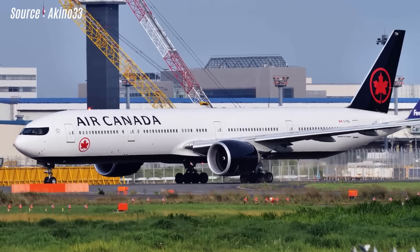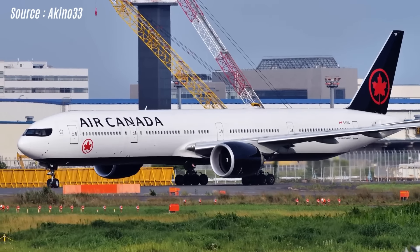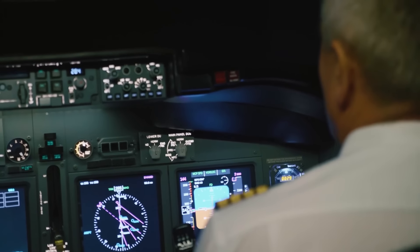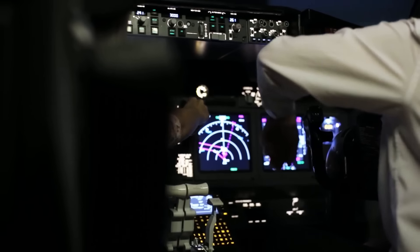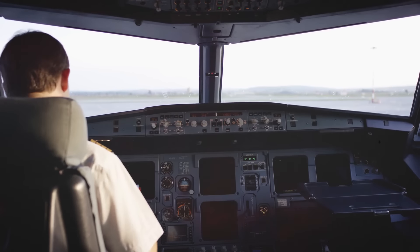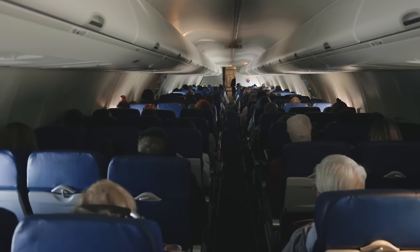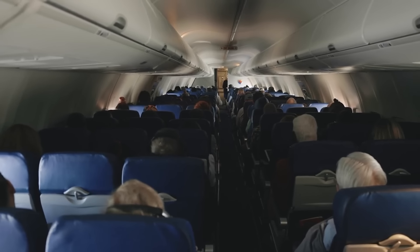The 777 was trailing the Embraer 190 at high speed with hopes to take off after it was fully airborne. However, rather than go airborne, the ERJ-190 crew, unaware of what was behind them, notified a rejected takeoff due to a bird strike. But no one could hear their call.